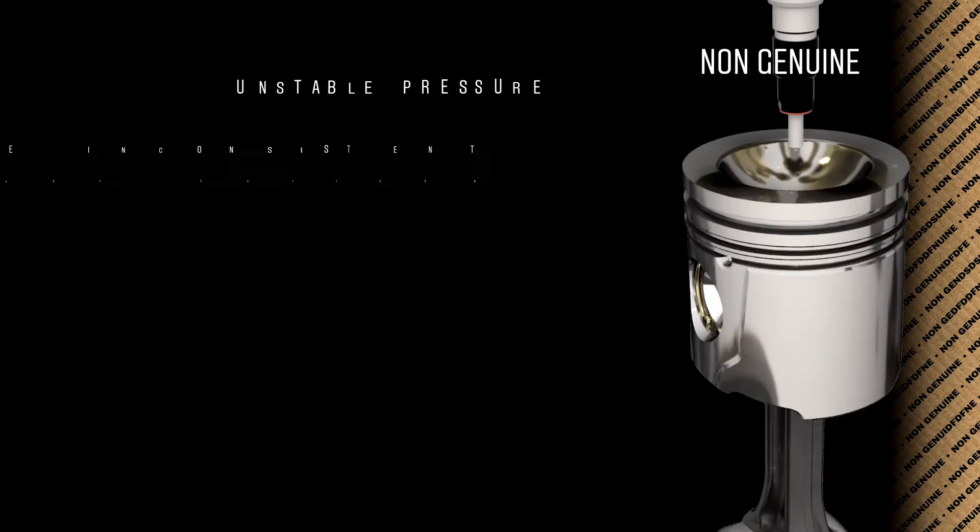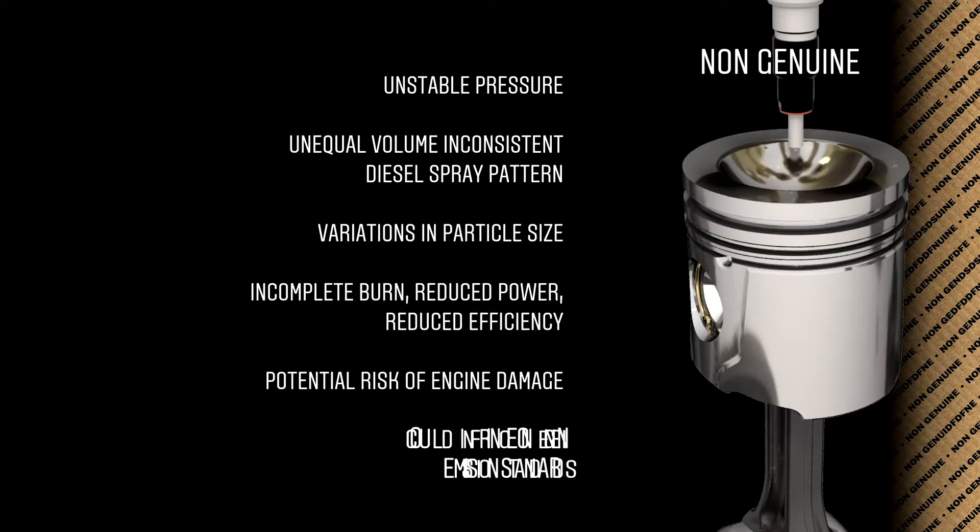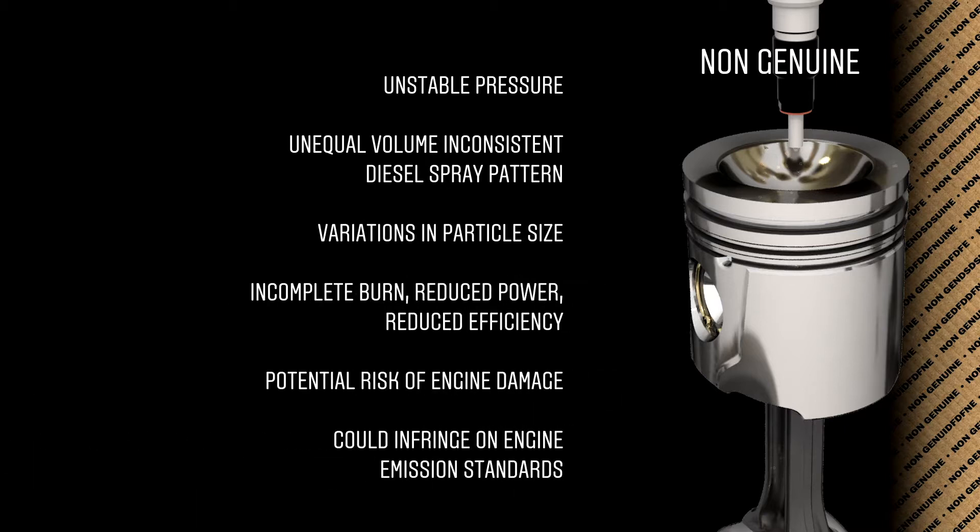In extreme circumstances, for example delivering too much fuel during the pilot injection phase, this can cause a sudden high rise in cylinder pressure, with potential piston damage and even catastrophic engine failure.